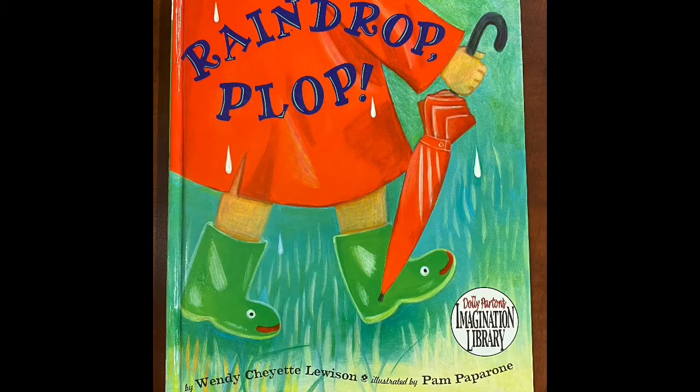Raindrop Plop by Wendy Cheyette Lewison, illustrated by Pam Popperone.